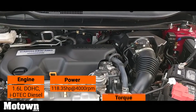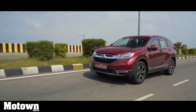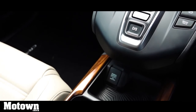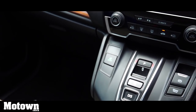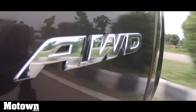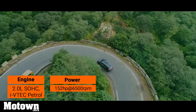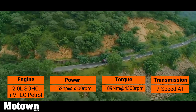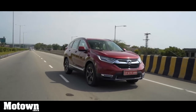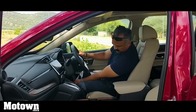The Honda CR-V is being offered with a new 1.6-litre DOHC iDTEC diesel turbo engine developed under the Earth Dreams technology that produces around 118.35 horsepower at 4,000 rpm and a peak torque of around 300 Nm at 2,000 rpm. This engine is mated to a new 9-speed automatic transmission with electronic gear selector and paddle shifters. The diesel variant has an option of 2-wheel drive as well as 4-wheel drive. The new Honda CR-V also comes with a 1997cc petrol 4-cylinder SOHC engine that produces around 152 horsepower at 6,500 rpm and a peak torque of 189 Nm at 4,300 rpm.